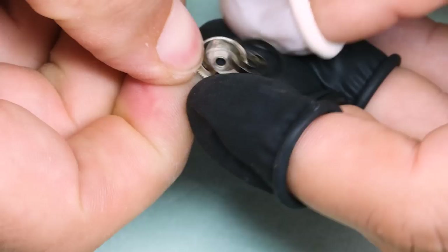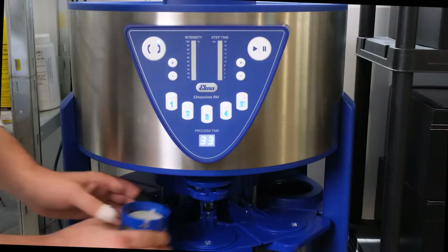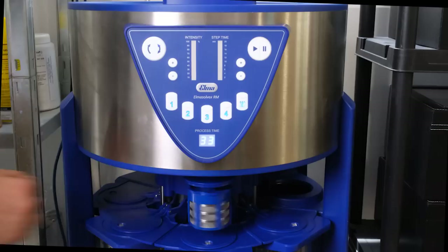We got everything disassembled — last thing is to get the mainspring out of the barrel, and then we have all the parts disassembled. Time to let the cleaning machine do its magic.